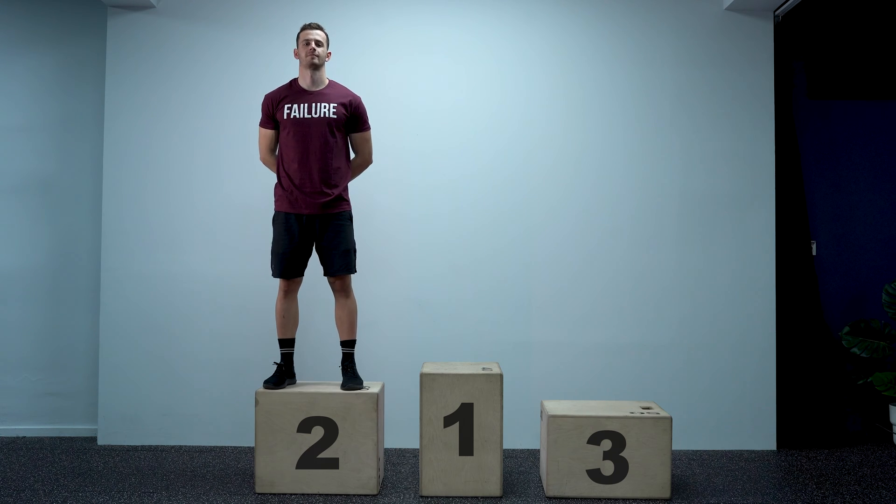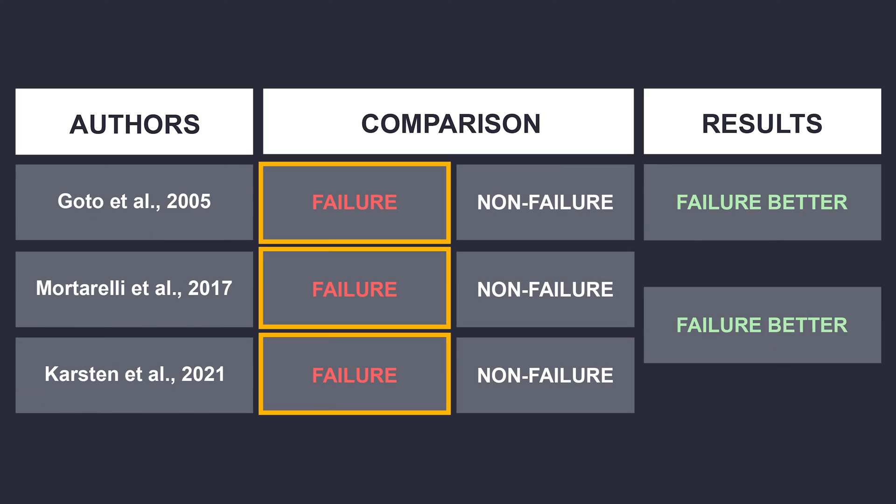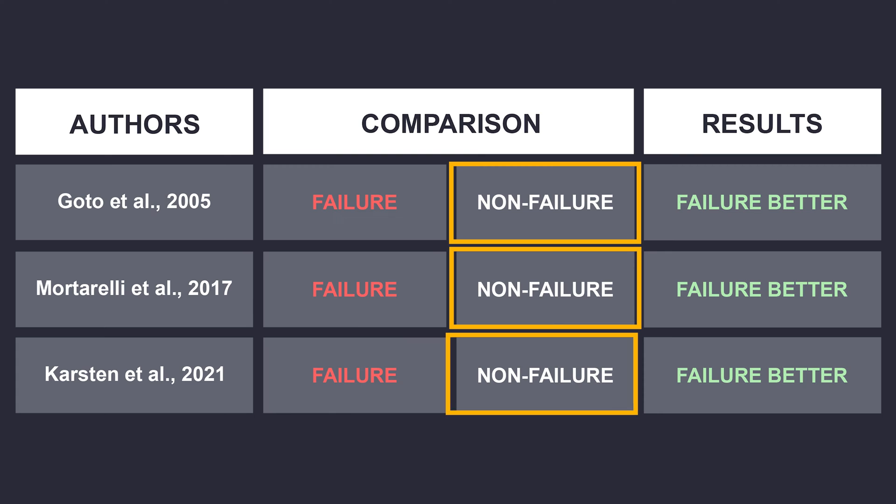Spoiler alert: failure comes second. And this is going to be a surprise for many people who know the three studies that showed that training to failure is better for muscle growth compared to non-failure training. However, there is a hidden piece of information in this data that changes everything.